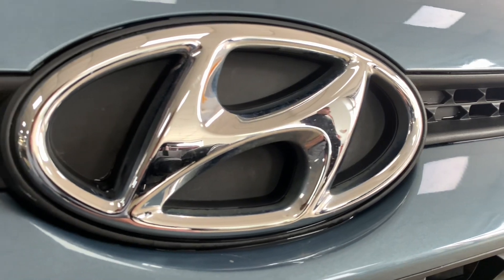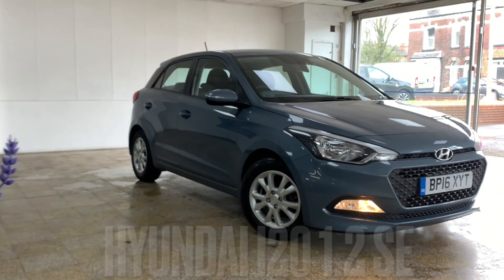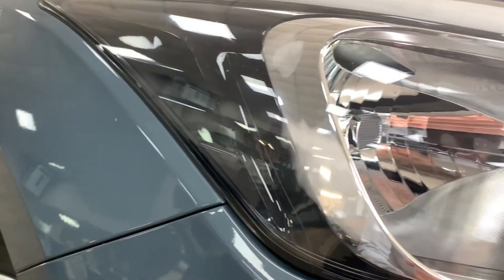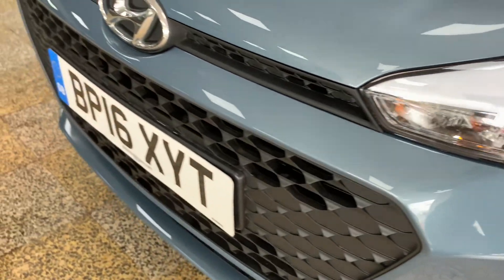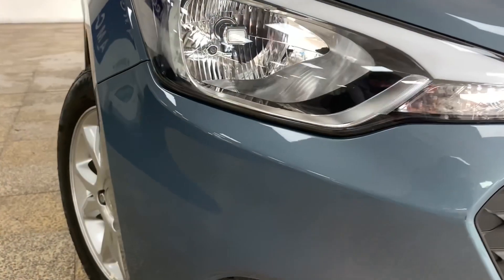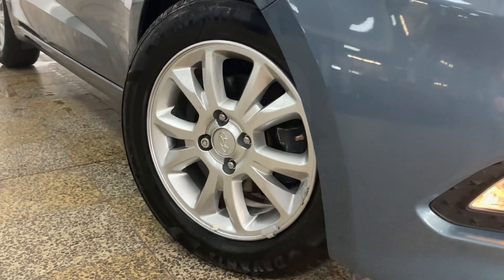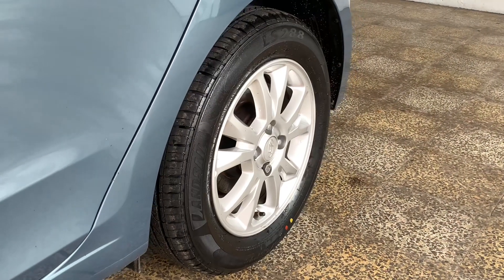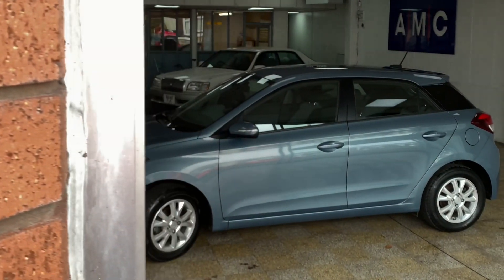Here at AMC we're very proud to present you with this lovely Hyundai i20 1.2 SE finished in a light blue. The i20 makes for a great first or commuting car, having that smaller 1.2 litre engine being cheap to insure while still providing a very economical 67-plus mpg.